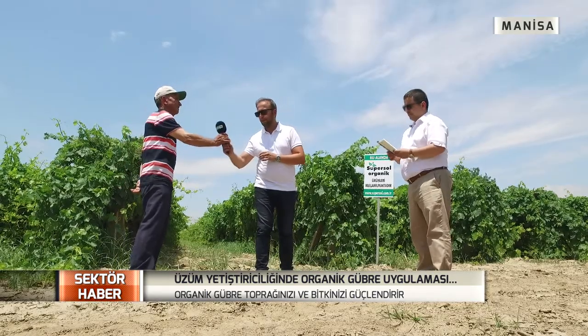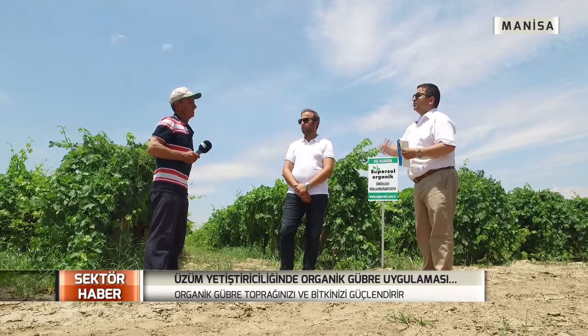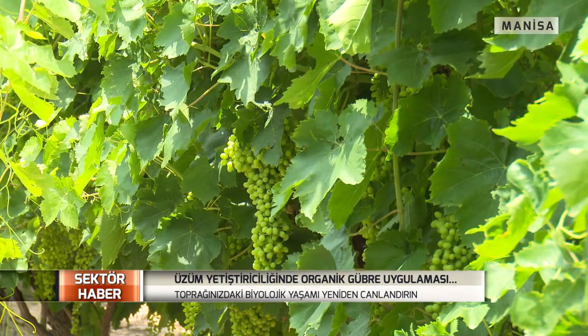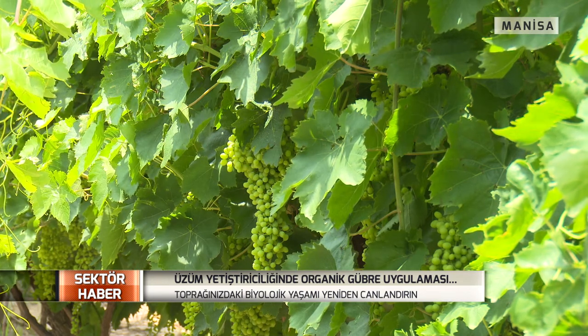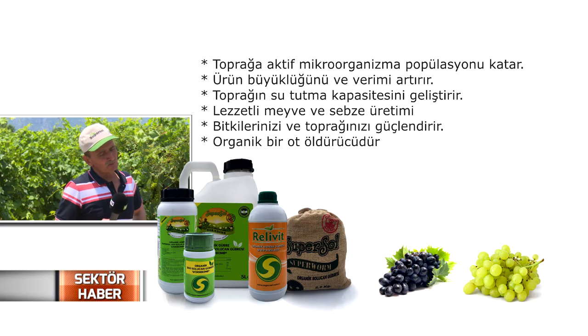Şimdi bir mikrofonu da Adem abimize uzatalım. Önce sizi bir tanıyalım; bu yaptığınız işle, bağcılıkla ilgili neler yapıyorsunuz? Bu organik gübreyi kullanmaya ne zaman geçtiniz? Ben Adem Gümüş, Manisa Şehzadeler'de oturuyorum. Doğancı timarında bağlarımız var, onlarla çiftçilik yapıyoruz. Süpersol dediğimiz organik gübreyi bu sene yeni tanıdım — Sertaç Bey diye bir arkadaşımız sayesinde. Çok memnunum; taneleri göreceksiniz, bağın durumunu göreceksiniz. Anlatılmakla olmaz, yeter ki sizler de Süpersol solucan gübresini kullanın ve görün.